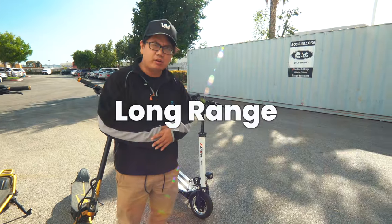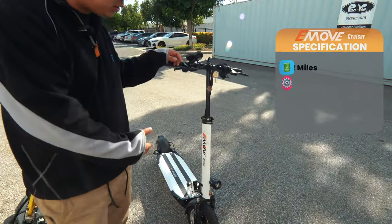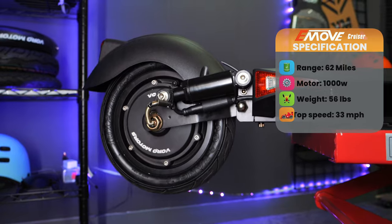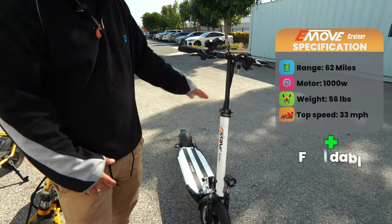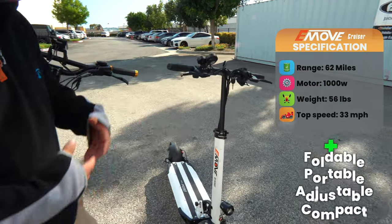In the long range category, we're going to start with the Emu Cruiser. The Emu Cruiser has a range of up to 62 miles. It has a 1000 watt single motor drive. It's foldable and portable. You can adjust your height, your handlebars can fold, so it's a lot more compact when you're on the go.